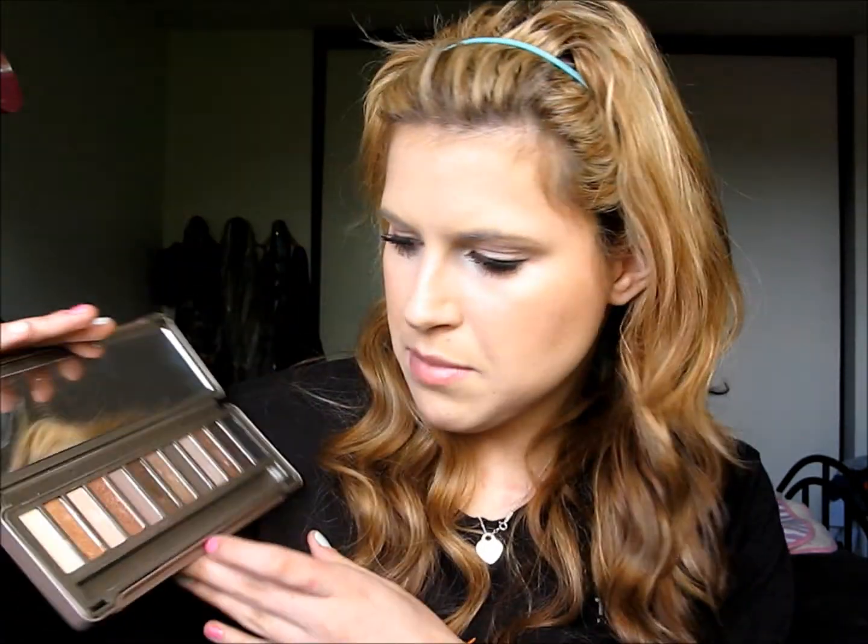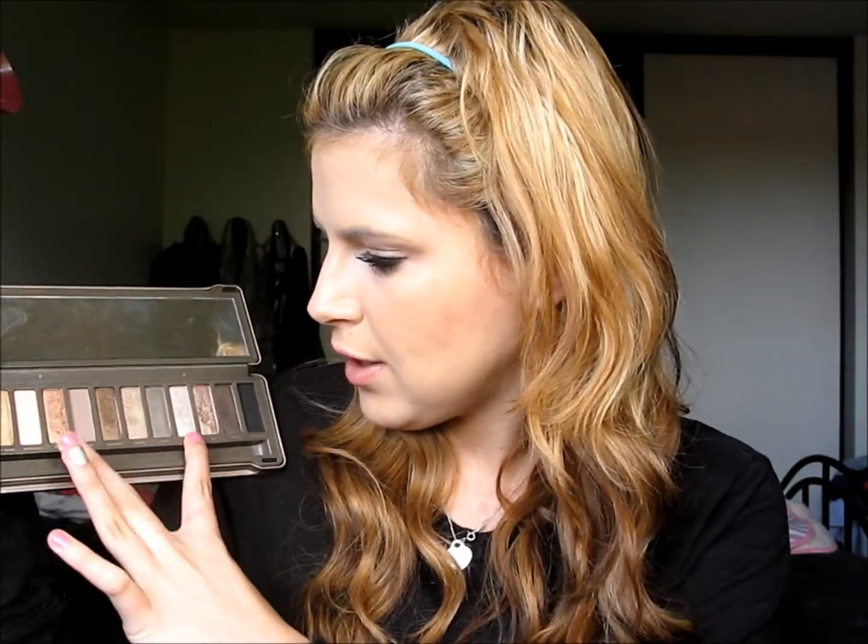My first one would have to be the Naked 2 palette. It's just a really easy palette. I feel like I really kind of like cooler tones for spring. Colors Verb, Chopper, Tease, and YDK are probably my favorite spring colors out of the palette.